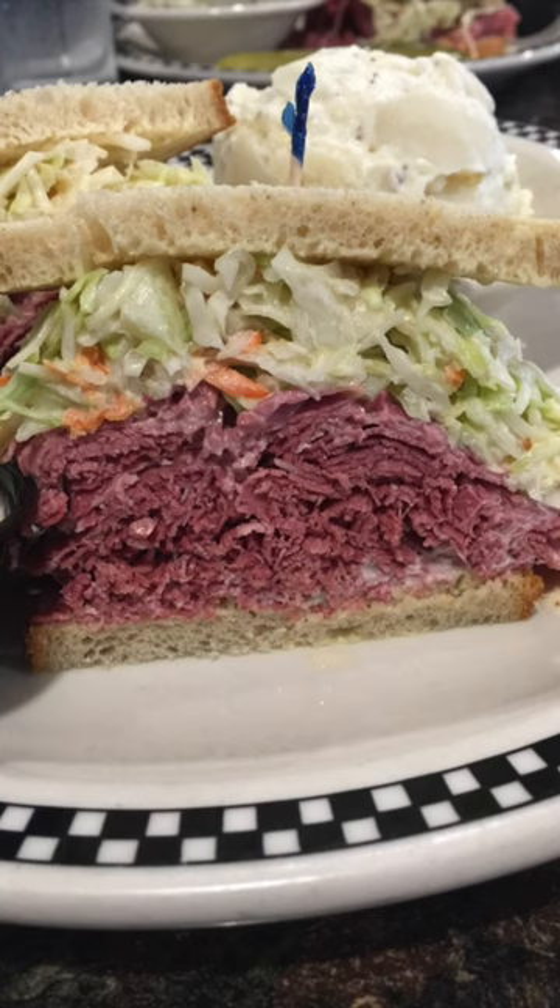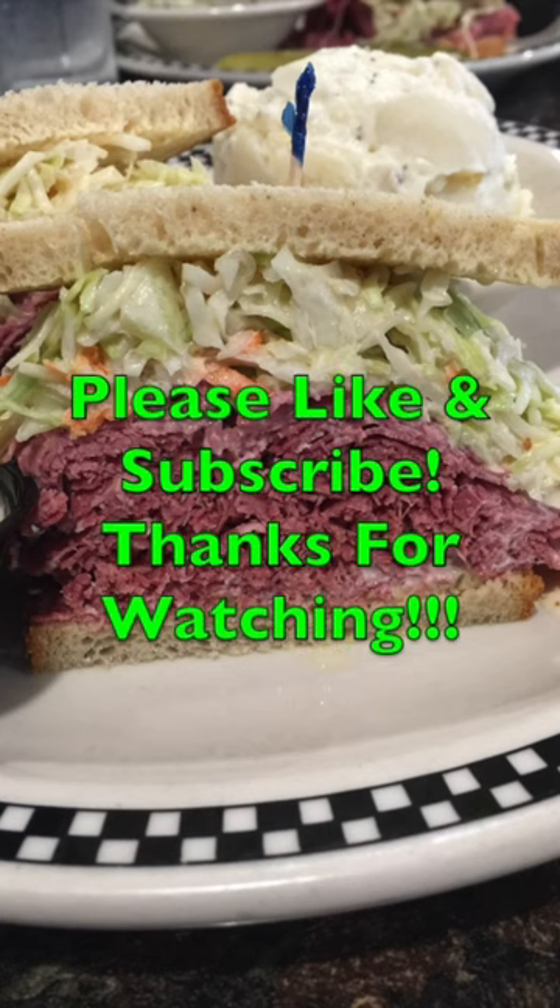That's a wrap on Fitzpatrick's Corned Beef Special. Bon Appetit, peoples.